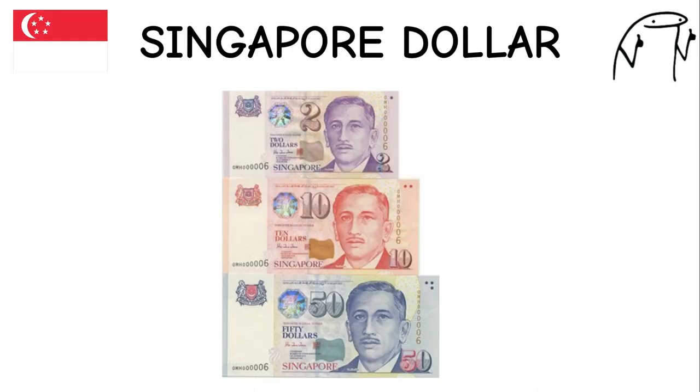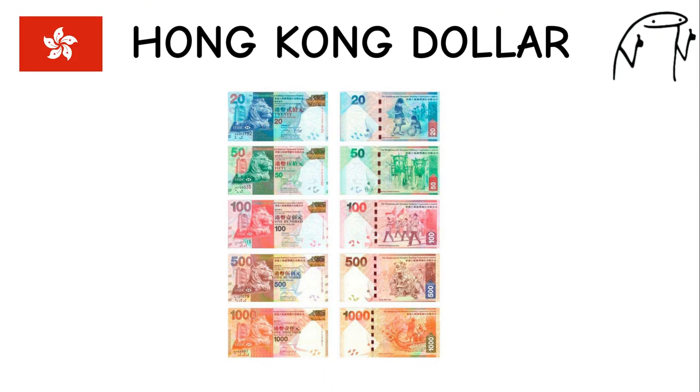Singapore Dollar. The Singapore dollar is known for its stability and strong economy. Singapore is a global financial hub and one of the wealthiest countries in the world per capita. It features images of notable landmarks and symbols of Singaporean culture on its banknotes. The Hong Kong Dollar is issued by the Hong Kong Monetary Authority. Hong Kong is a major financial center and international trade hub, featuring images of notable landmarks and historical figures on its banknotes.